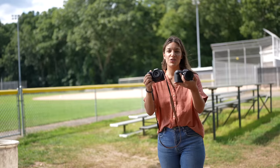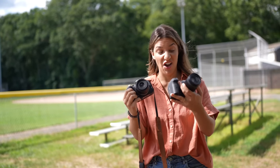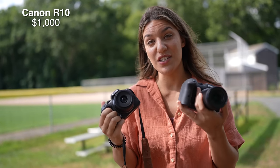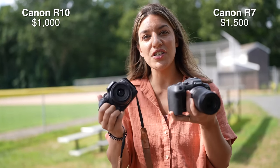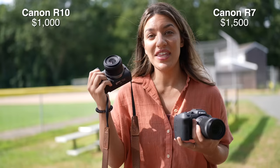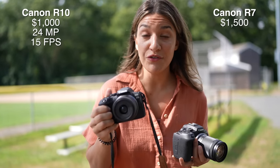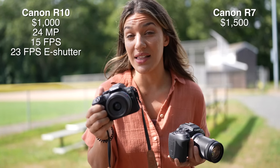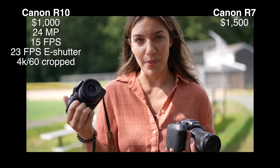These are Canon's two newest R cameras, the R10 and the R7. The R10 is $1,000 and the R7 is $1,500. With the R10 for $1,000, you're getting 23 megapixels, 15 frames per second with the mechanical shutter, 23 frames per second with the electronic shutter, and you get 4K60 video cropped.